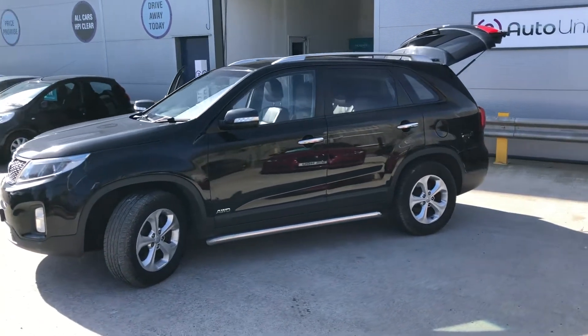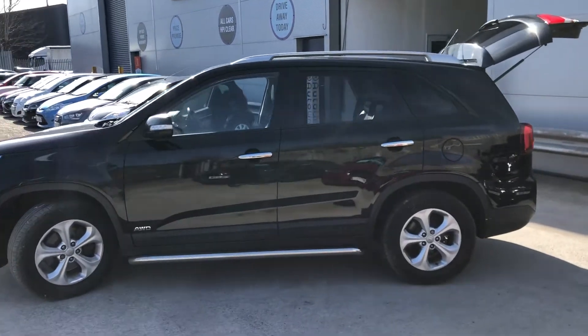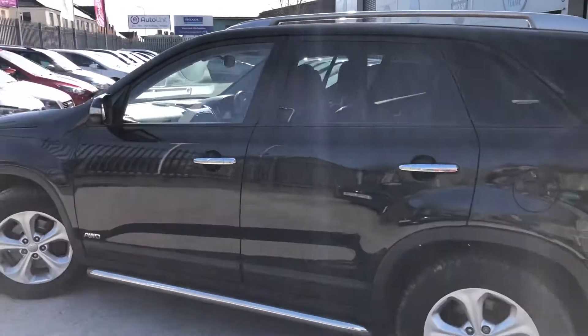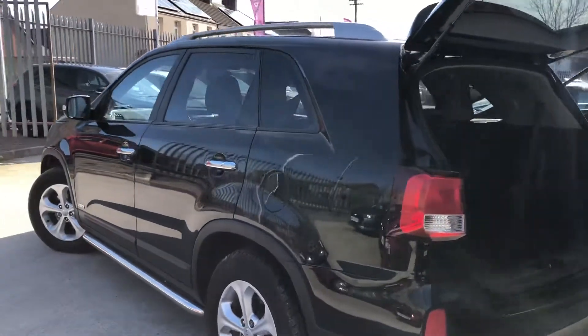Welcome to the video presentation of our Kia Sorento 2.2 here at Autine in Newport. This car comes loaded with kit which I shall show you as and when we get to it.